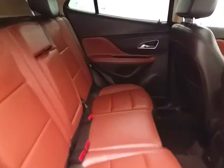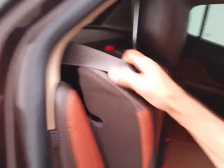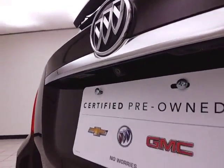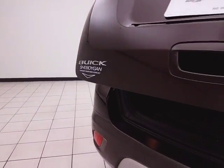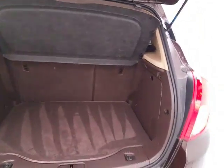Seats five with a leather interior. Split seat back folds down to accommodate longer cargo items. Backup camera along with rear parking sensors for additional safety. Ample storage space in the rear with a removable privacy cover.